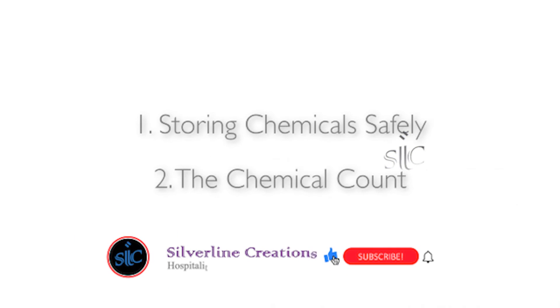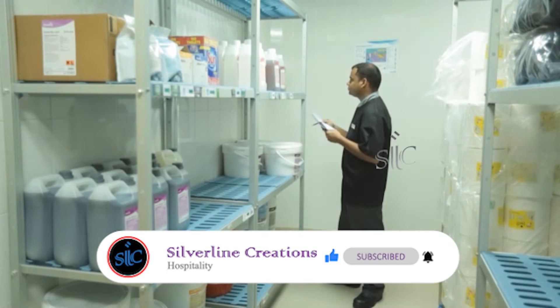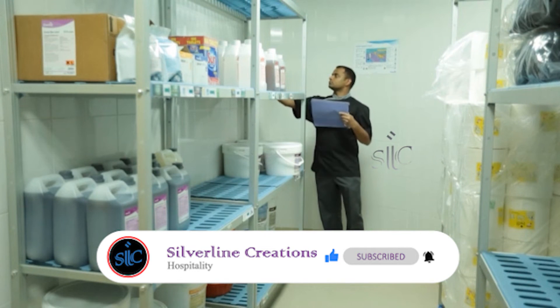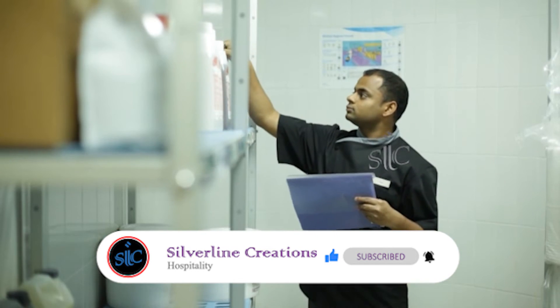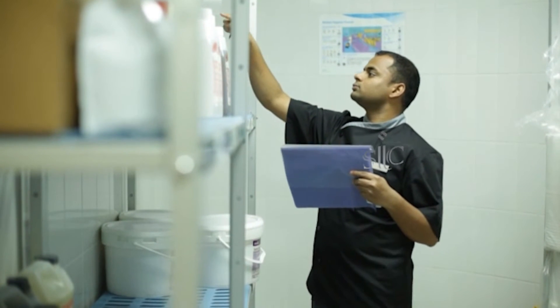Now let's look at our next topic, the chemical count. Now that your chemical store is impeccably neat, it is going to be very easy to count the chemicals, so that you can get a complete inventory and have the right information to place chemical orders.